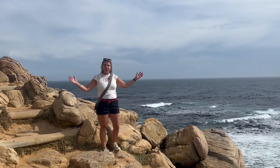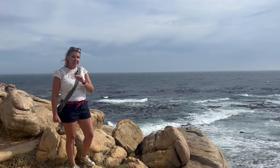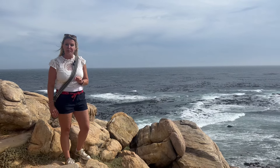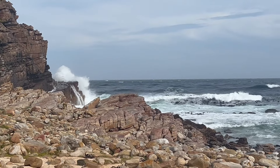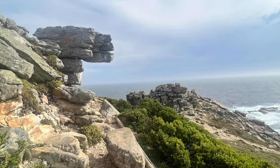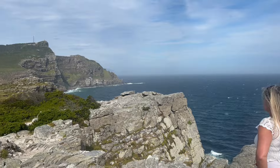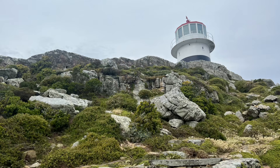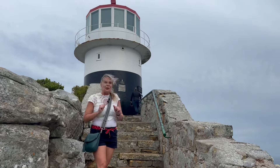The Cape of Good Hope — the most southwesterly point on the Cape Peninsula in South Africa. It is said that on a very bad weather day you may be lucky enough to see the phantom ship, the Flying Dutchman. If you've seen my Outer Banks video, you know I love a good lighthouse.